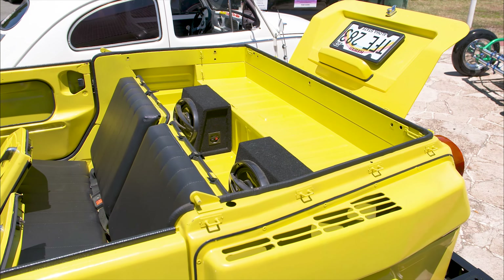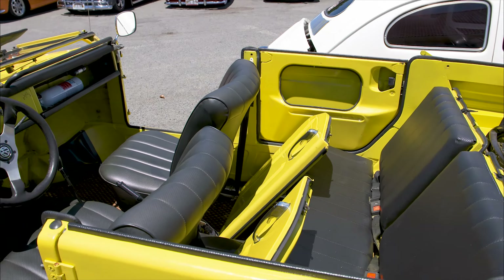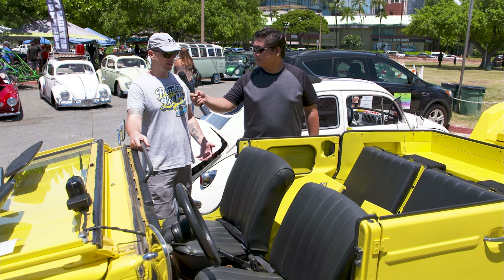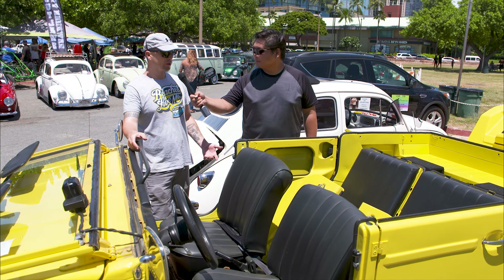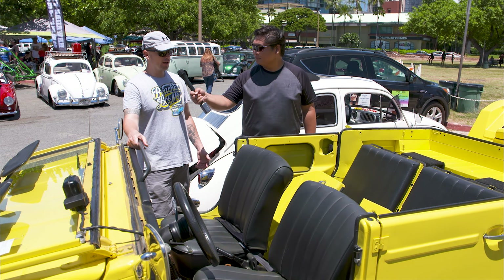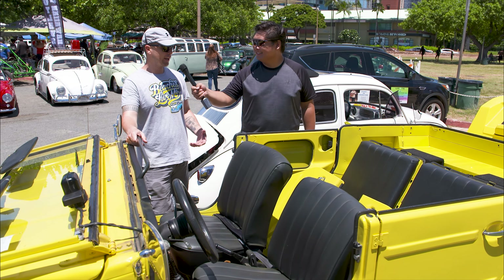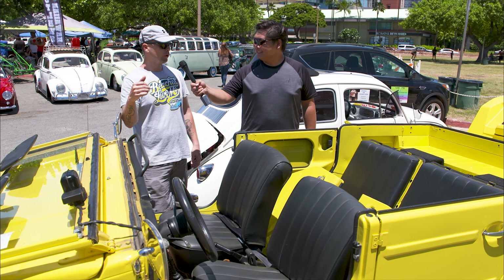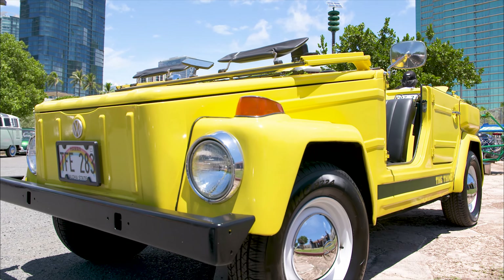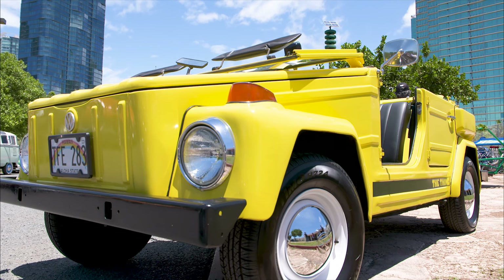Roughly 22,000 Things were sold in the US in 1973 and 1974. For Mike, it's a family bonding vehicle — an emotional support vehicle of sorts. His 17-month-old son can get cranky, but a low moonlight cruise around the island puts him right to sleep. By the way, the Thing is also known as the Type 181.